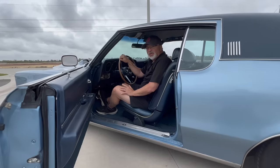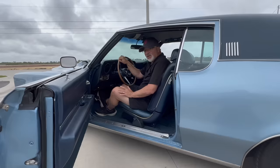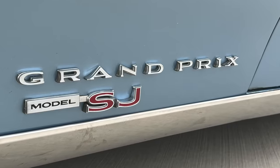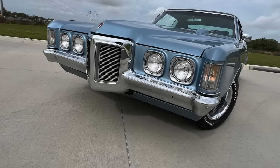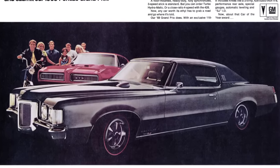Pontiac was so sure of itself when it introduced the '69 Grand Prix that it doesn't say Pontiac anywhere on the body. It says Grand Prix, it says Model SJ, and even the center caps only say PMD. That's confidence. But realistically, this car was more than just exterior good looks.